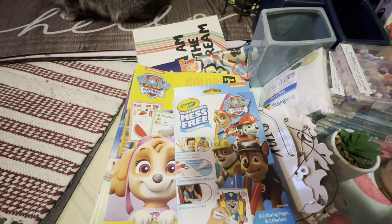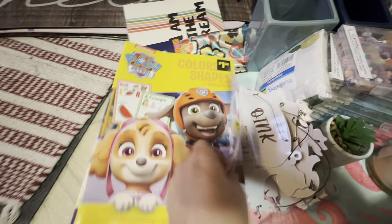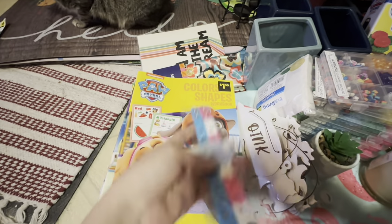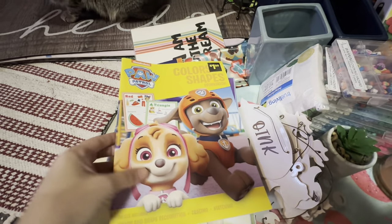Another one on Paw Patrol, and another Paw Patrol. I ended up leaving these at stores because I had way too many — these are everywhere. I also got some Paw Patrol workbooks; these are workbooks.